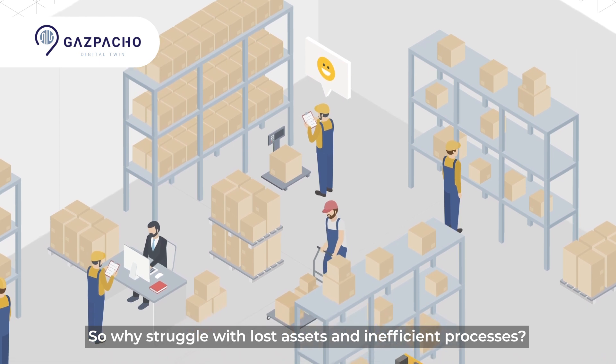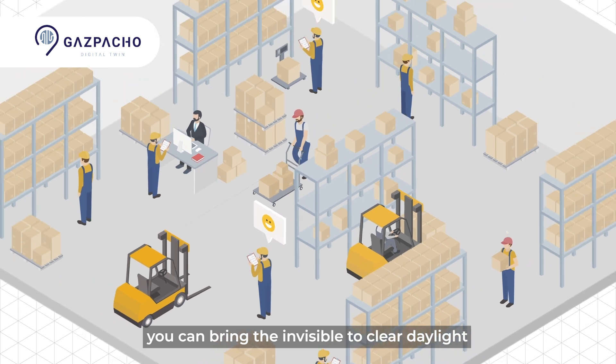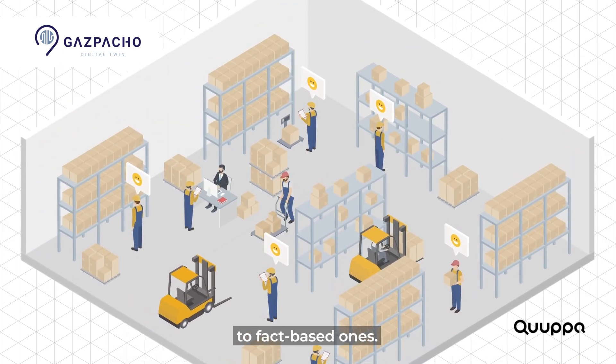So why struggle with lost assets and inefficient processes? With Gaspacho's tracking platform, you can bring the invisible to clear daylight and move from emotion-driven decisions to fact-based ones.